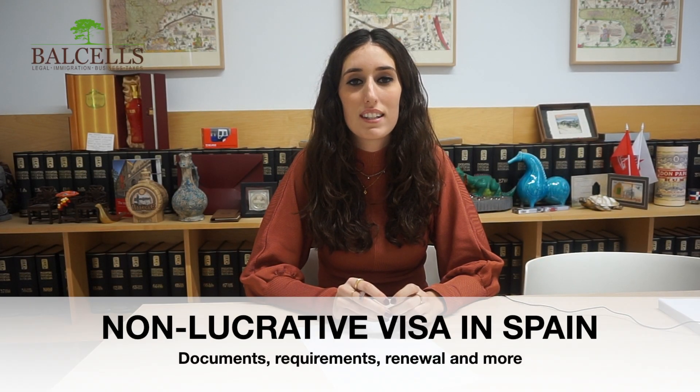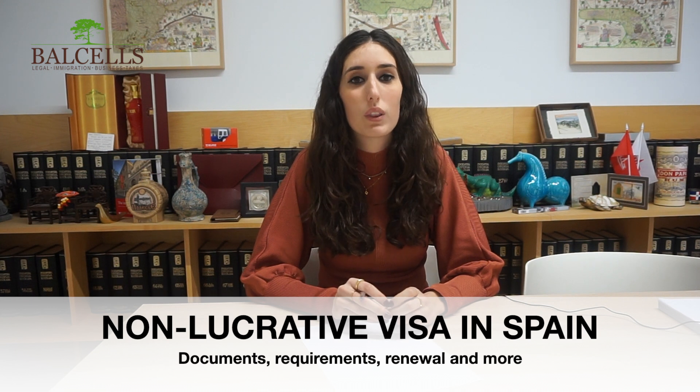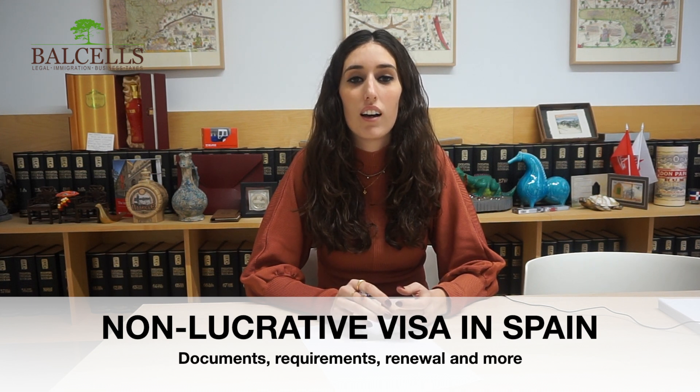Hi everyone, this is Marta, one of the lawyers of Valsales Group. Through this video we would like to explain how to proceed in order to get the non-lucrative visa.